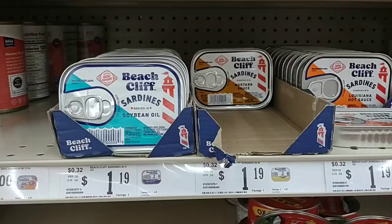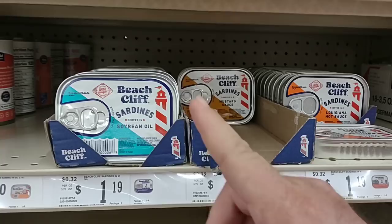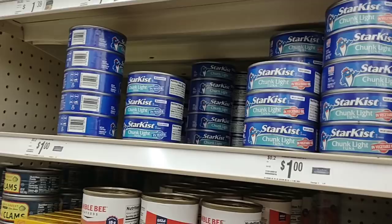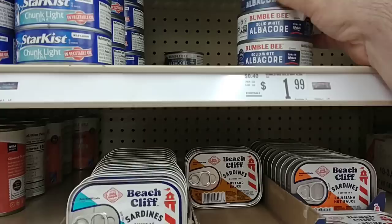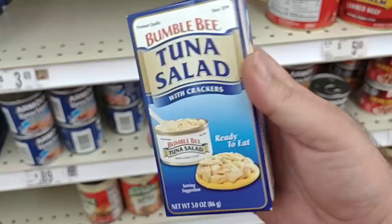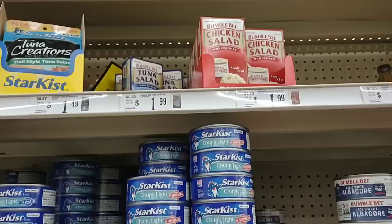Last time we were here somebody had mentioned if I saw the Beach Cliff Sardines — I did not then, but they are here now at $1.19 a can. They've got mustard sauce, Louisiana hot sauce, and soybean oil. They do have the StarKist tuna for a dollar — all the reasonable stores sell it for a dollar, while the bad quote value dollar stores sell it for $1.25 or $1.40, which is ridiculous. Bumblebee solid white albacore is $2 here — we've seen this go from $2.09 to $2.19, so a little better deal. I believe Bumblebee actually makes the Brunswick brand — at Dollar Tree that's $1.25, and they taste exactly the same.